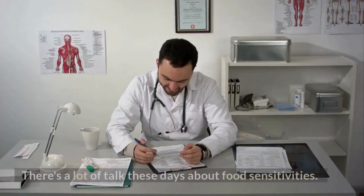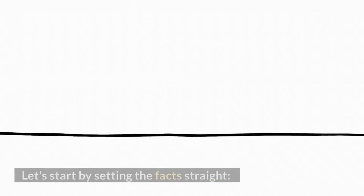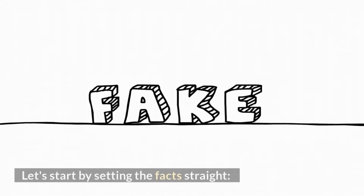Step 6: Food sensitivities. There's a lot of talk these days about food sensitivities. Let's start by setting the facts straight.